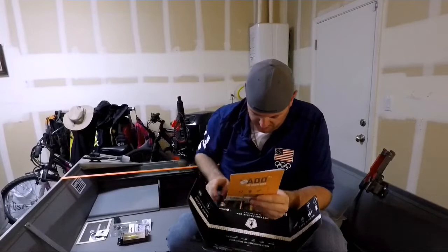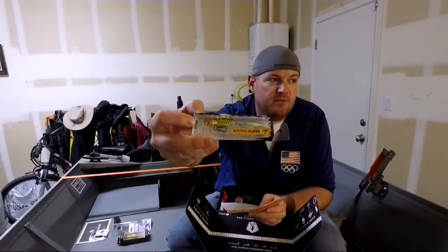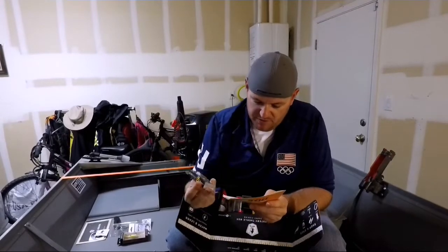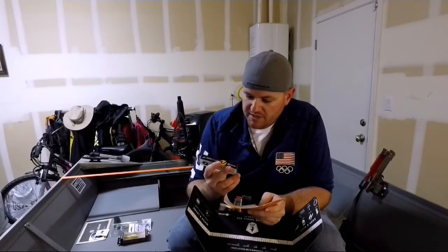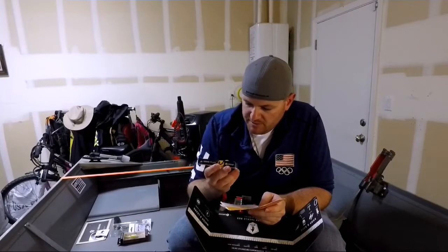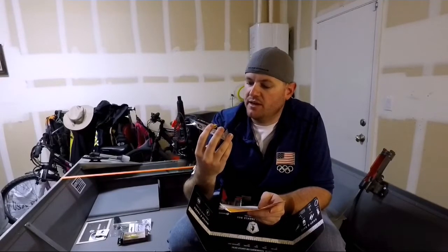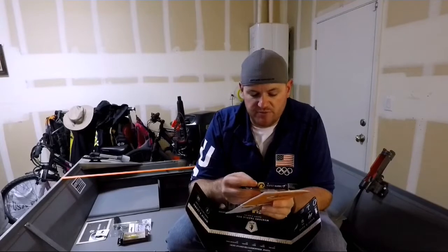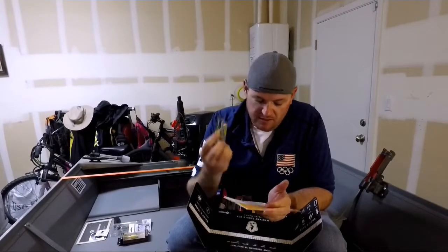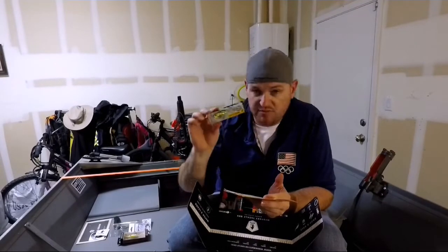Next we've got the Catch Code Death Stalker — this is $5.49. It looks almost like a flat spoon with one treble hook and a spinner blade on the back. I've never seen anything like this — it's definitely something I'd like to try. I use a lot of lipless crankbaits in Northern California and they work really well, so hopefully this will work good too. I like the yellow and black colors, which seem to work well out here.